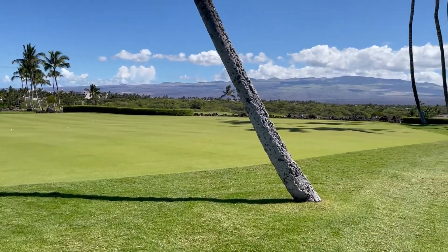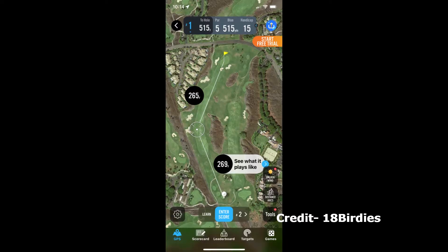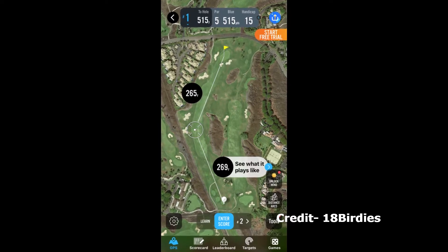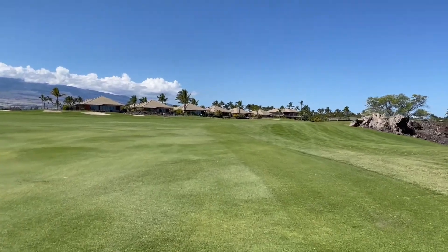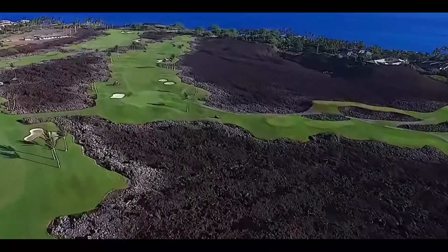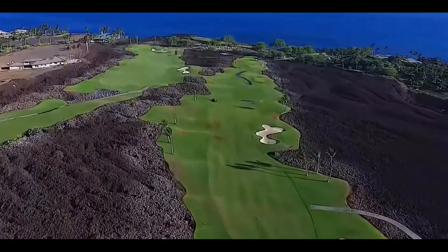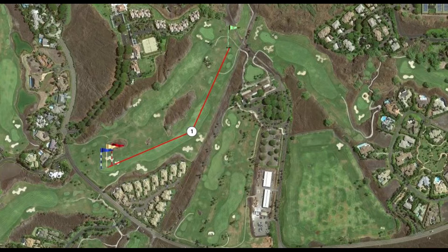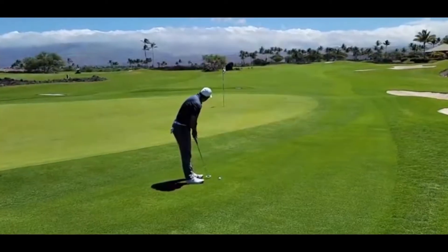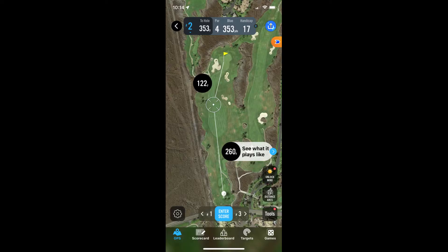Let's start with Hole 1, which is a par 5, 515 yards. All yardages today will be from the men's tees. If you are an average or medium handicapper, a 260-yard drive will situate you right in the middle of the fairway and give you views of the green after the dogleg. Your second shot will likely be a 3 or 5 wood, giving you an opportunity to use a gap wedge to get on the green. The green on Hole 1 is well-protected by bunkers on the south side and slopes towards the fairway. If you manage to get your third shot on or around the green, an easy chip-up will give you a birdie or par on this hole.